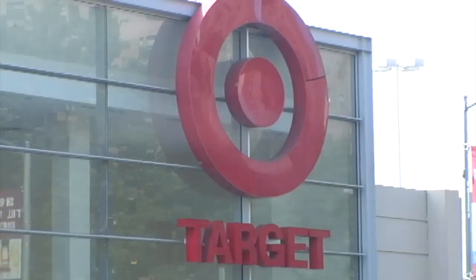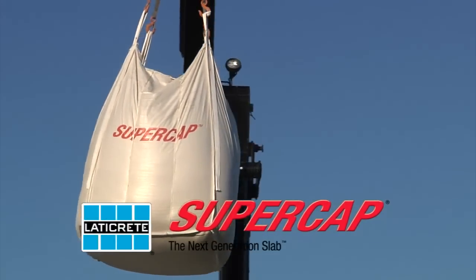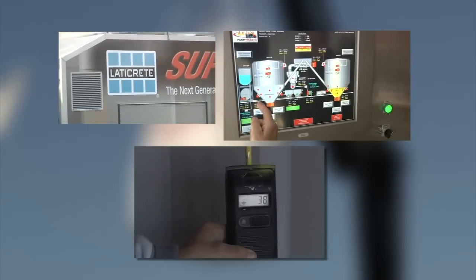Now, it's your turn. LaterCrete SuperCat's proven materials and pump truck technology are ready to go to work for you now — not in six months, not in a year. It's working today.